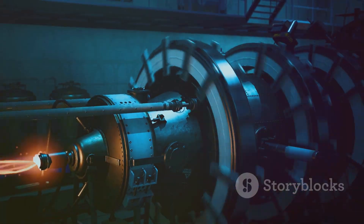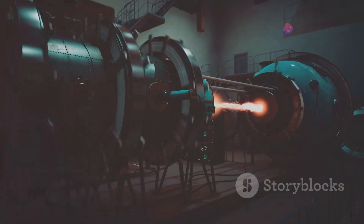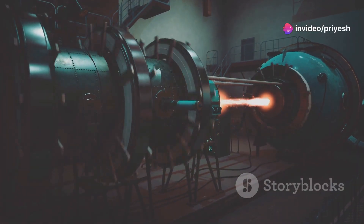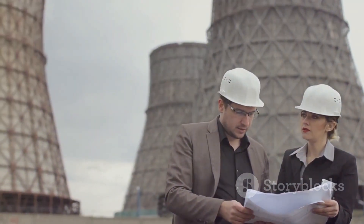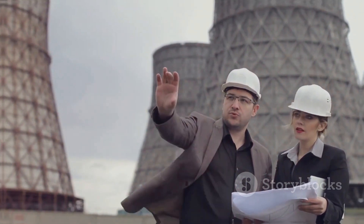BSRs are based on proven light-water reactor technology, ensuring a high level of safety and reliability. Their modular design allows for components to be manufactured off-site, and then transported and assembled on location. This streamlines construction, reduces costs, and shortens lead times, making BSRs a more agile and cost-effective option compared to traditional nuclear power plants.